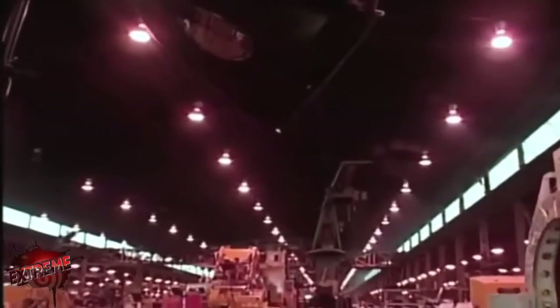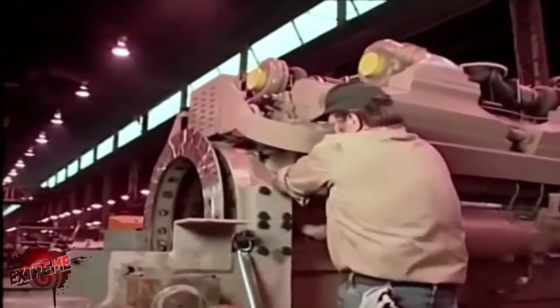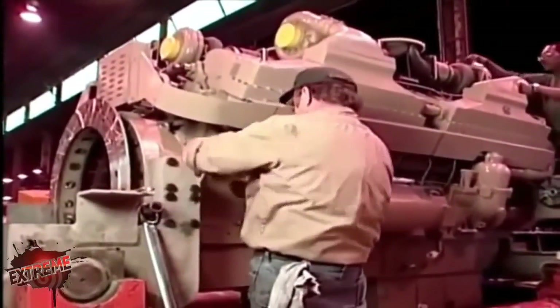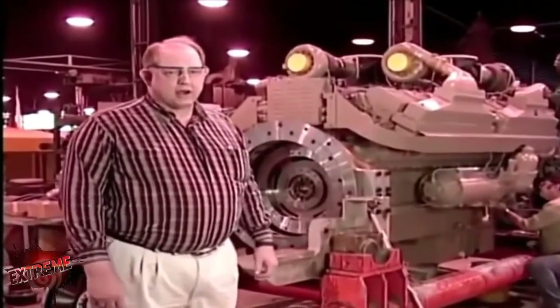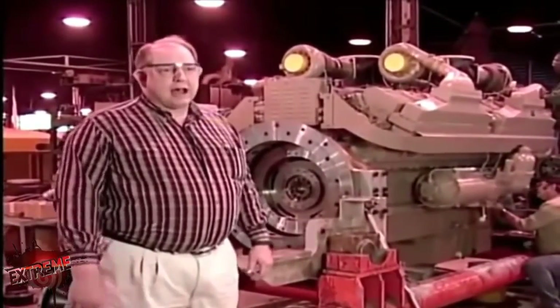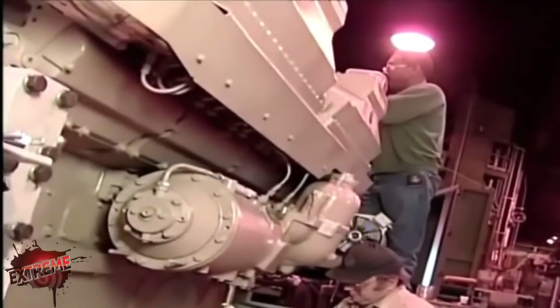Impressed? Check out what's under the hood. What we have here is an example of a very large 16-cylinder diesel engine — turbocharged and after-cooled — that produces about 2,300 horsepower. When it's in operation in the loader, it's going to consume fuel at the rate of about 50 gallons per hour.